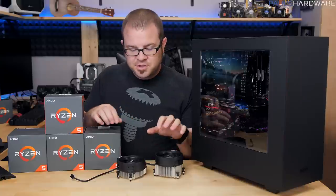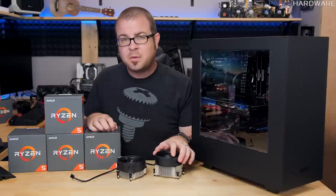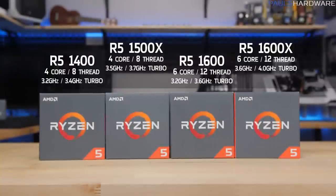You can overclock with the stock coolers, you just might not be able to achieve quite as high a frequency, and you might run at a slightly higher temperature. I have all four Ryzen 5 CPUs here: the 1400, 1500X, 1600, and 1600X.